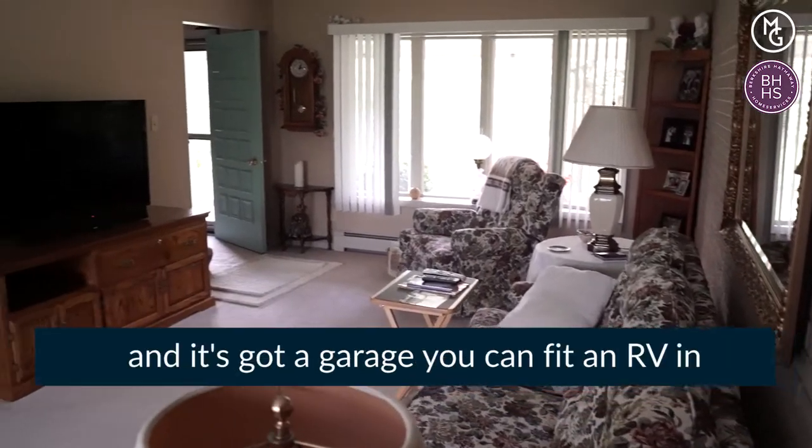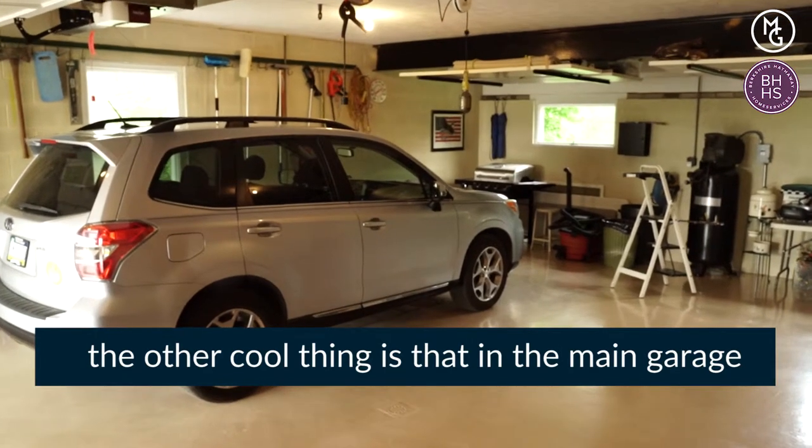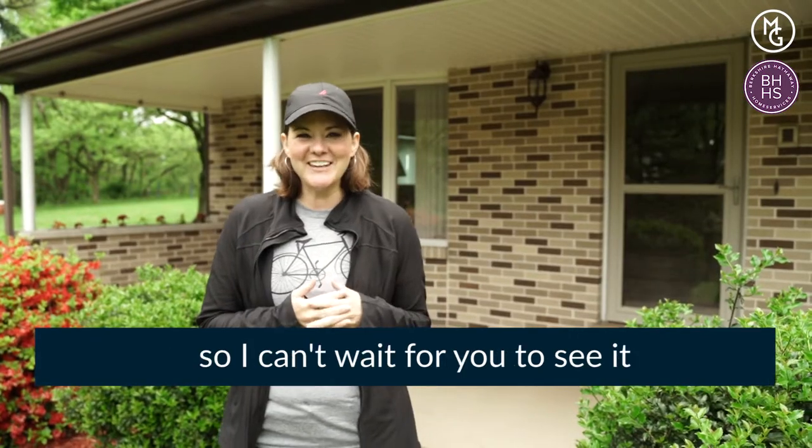Very desirable area and it's got a garage that you can fit an RV in. The other thing that's really cool is in the main garage there's a place where you can change your oil, like an oil pit. You can have your own little oil shop here. So I can't wait for you to see it.